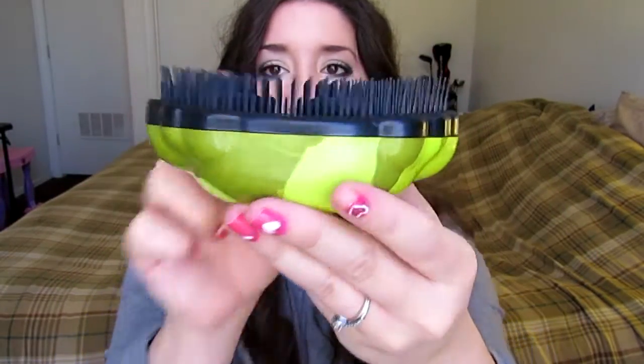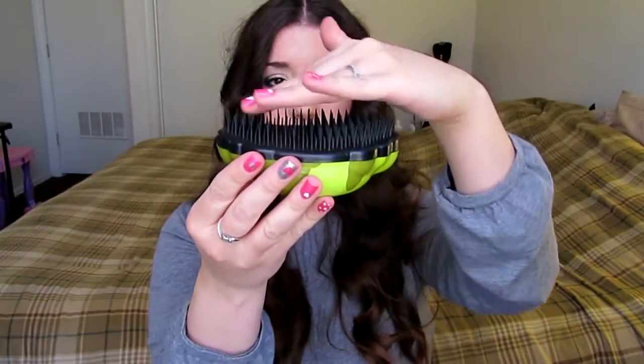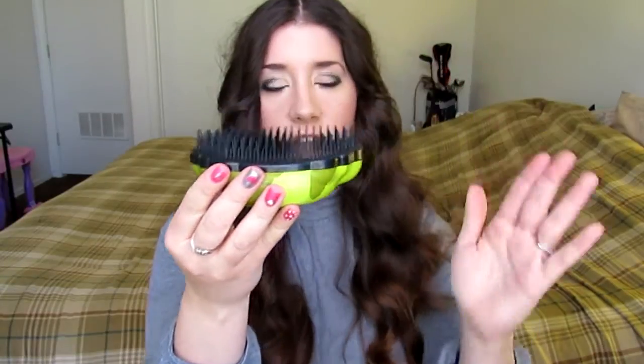It looks like this. It's got the different size bristles there. And it's kind of a U-shape, so that actually helps with it passing through your hair. I've never had a problem with it other than when my hair is super wet, but other than that, it is perfect.